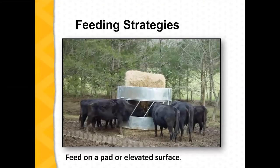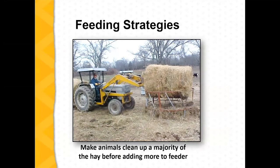An elevated surface is helpful — maybe more so for the health of the animals, foot and hoof health, than for the feeding itself, but it's also good practice to have an elevated feeder so we're not dealing with a lot of mud conditions. Also make sure they clean up the majority of the feed before adding more to the feeder.